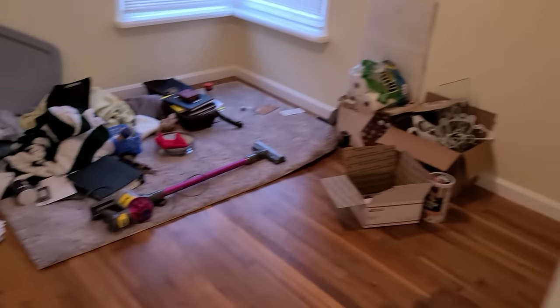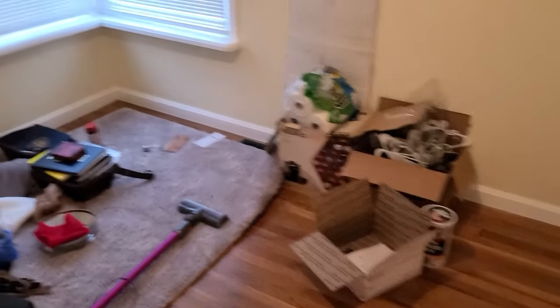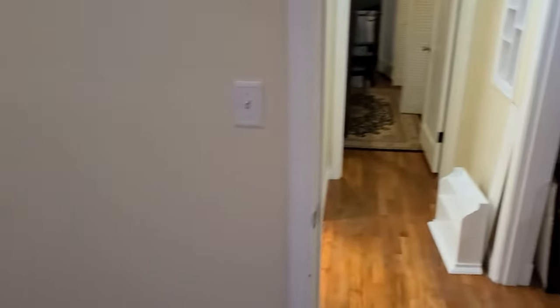Here's the first bedroom. The challenge we have here is the homeowners — there used to be a closet on this wall here, and they expanded it out to make the bathroom bigger. I'll show you that in a second. But I'm going to have to come in and build a closet right here. So that's one of the projects.